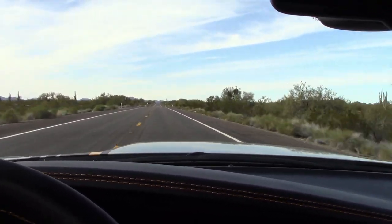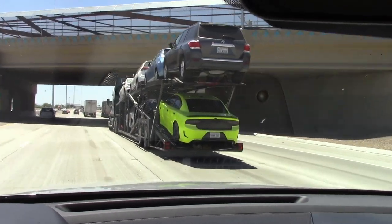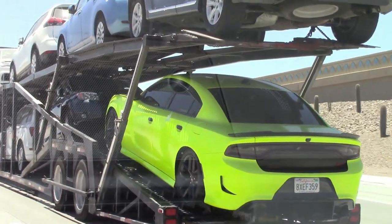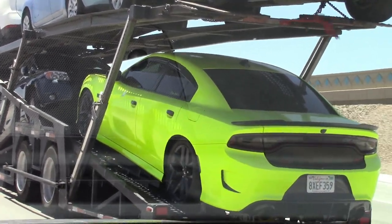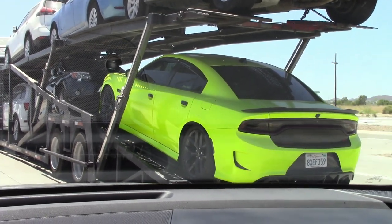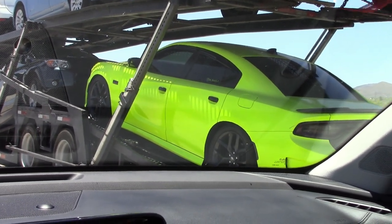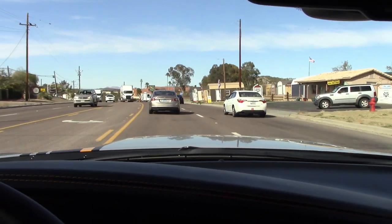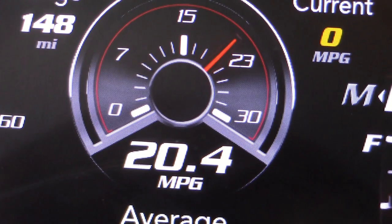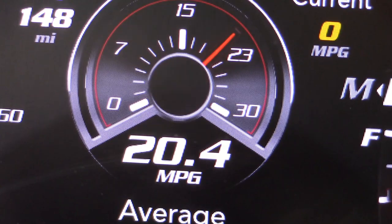Nothing like a good old American V8, even if it is made in Mexico. Check out that lime green paint job on that Charger — oh, that looks nice. That's the color I'd want, but unfortunately it would attract every cop on the planet. After a nice 50-mile trip, let's pull over and see what the numbers say: 20.4 mpg — which would have been a bit higher if I hadn't done all that passing, but I just couldn't resist.